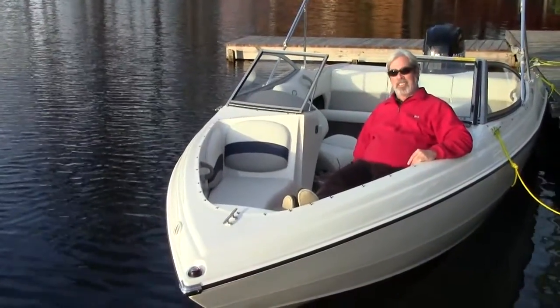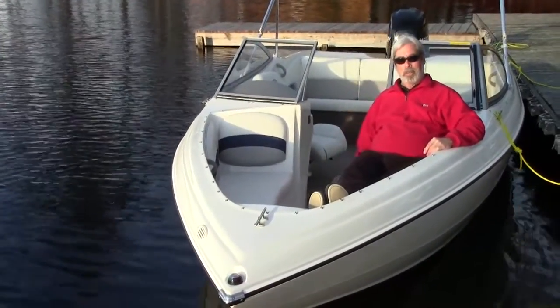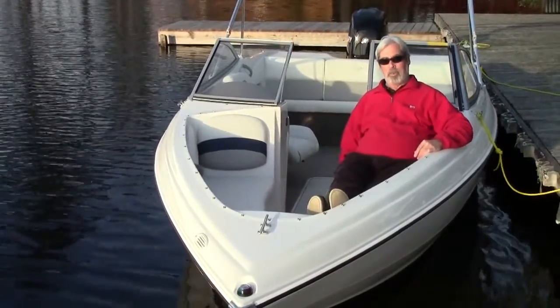For more information on the Stingray 191RX and other great boats, go to BoatingWorld.com. I'm Alan Jones, and we'll see you out on the water.